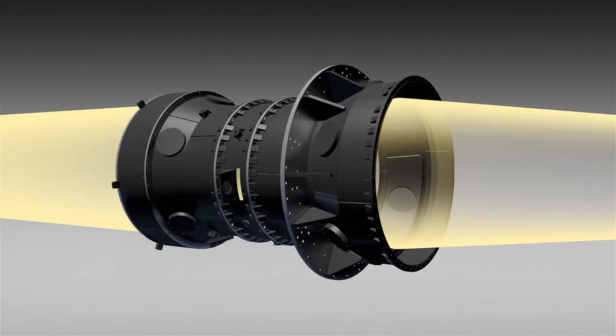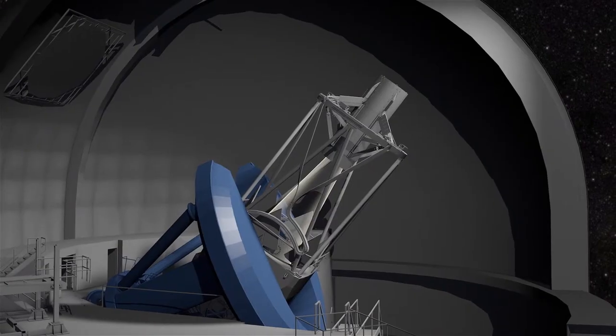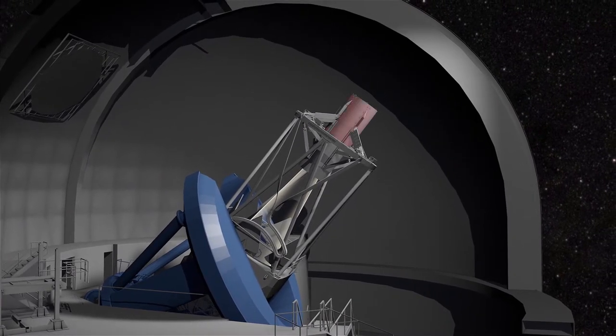These lenses are housed in a device that can be adjusted within millionths of a meter to preserve the alignment of those lenses. After passing through the set of lenses, the galaxy's light reaches fiber optic cables in DESI's focal plane, at the top end of the telescope.